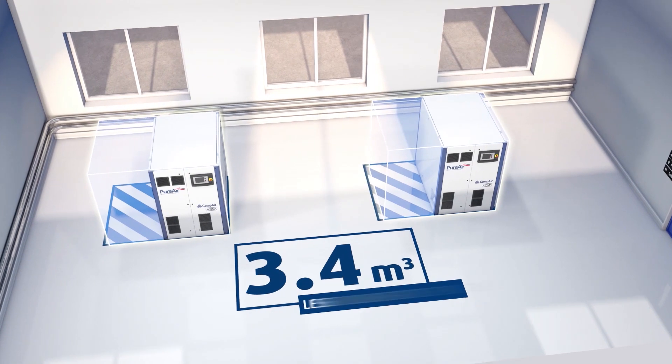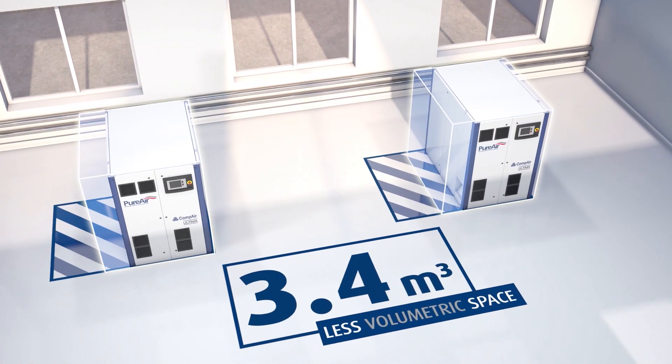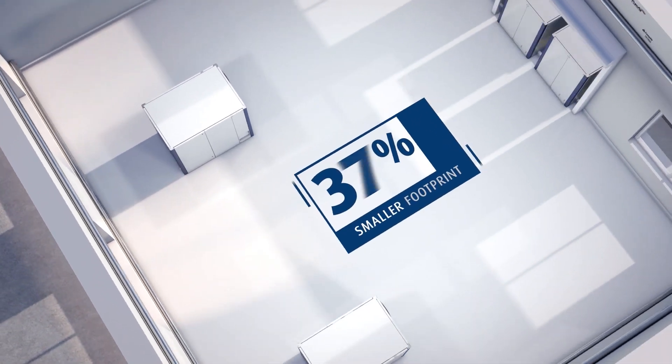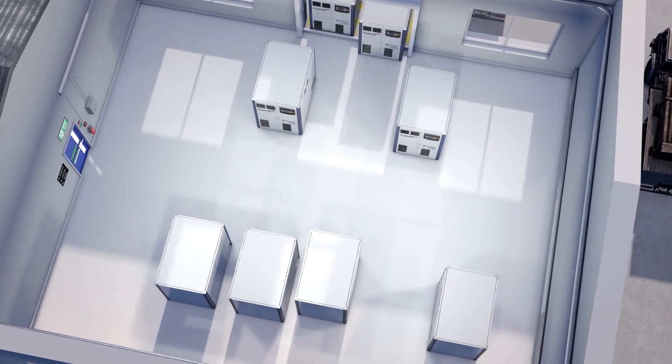Occupying around 3.4 cubic meters less volumetric space than an equivalent traditional compressor and having a 37 percent smaller footprint, Ultima allows you to maximize your compressor room's capacity.